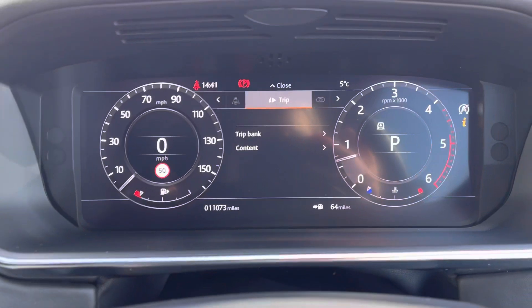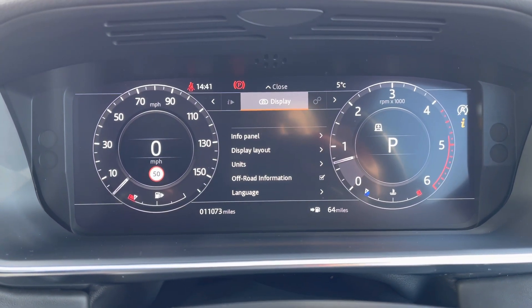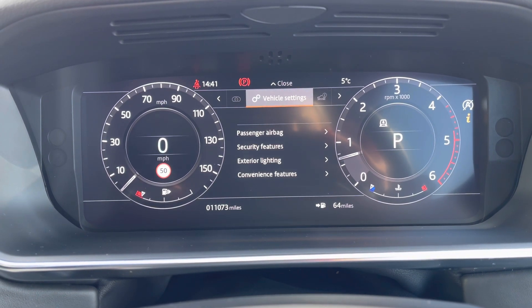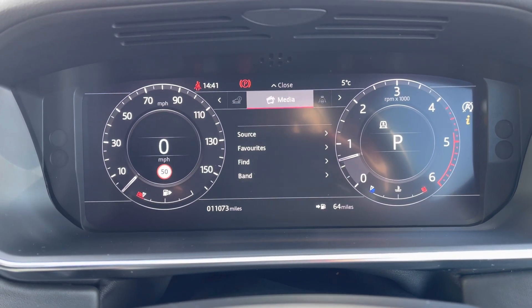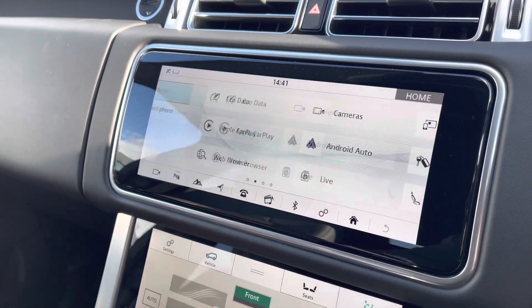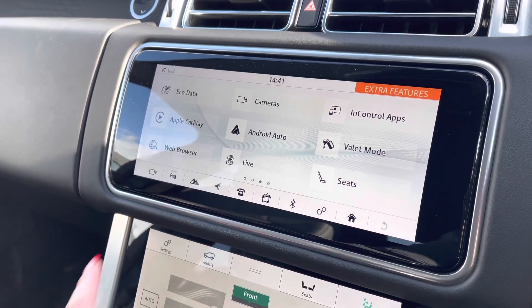Bluetooth allowing you to make calls whilst on the go and voice control. You have an interactive driver display where you can view your trip, view and change your display — for example if you want the sat nav in front of you — along with vehicle settings, vehicle information, media and driver assistance. In the middle you have a touchscreen with sat nav and DAB radio along with Apple CarPlay and Android Auto to connect your phone and use various apps.